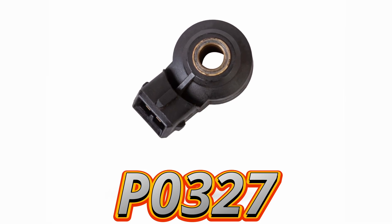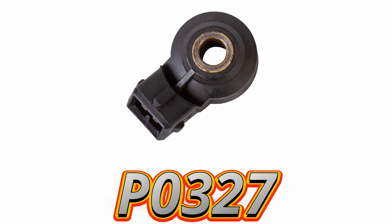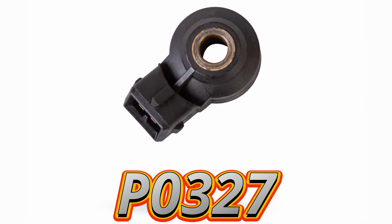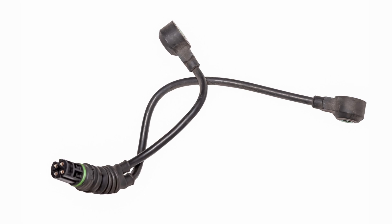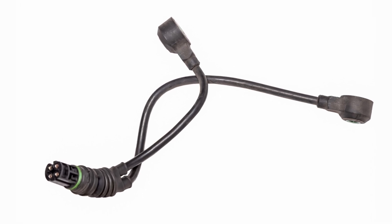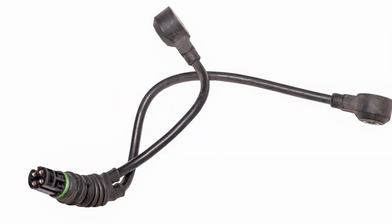The P0327 code means the ECM has detected a low voltage signal from the knock sensor on Bank 1. In simple terms, the knock sensor isn't picking up normal engine vibrations or it's not sending a strong enough signal to the ECM. The knock sensor helps protect your engine by detecting knock or pre-ignition and adjusting timing to prevent damage.